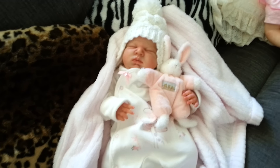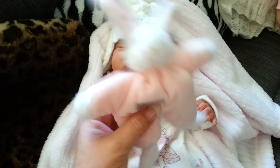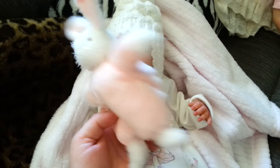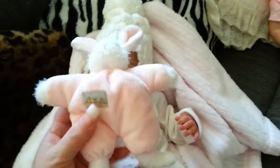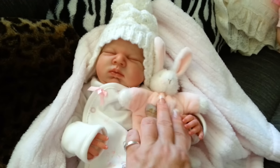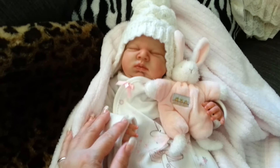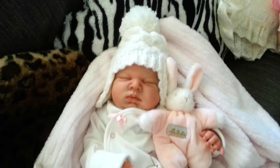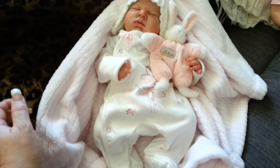She looks so adorable snuggling with a little rabbit. I love this rabbit — it's from Bunnies by the Bay, they've got really cute sets and they're just so soft. I thought this outfit, with the little cute outfit she's wearing and her hat, she just looks so sweet. I just wanted to share that with you.